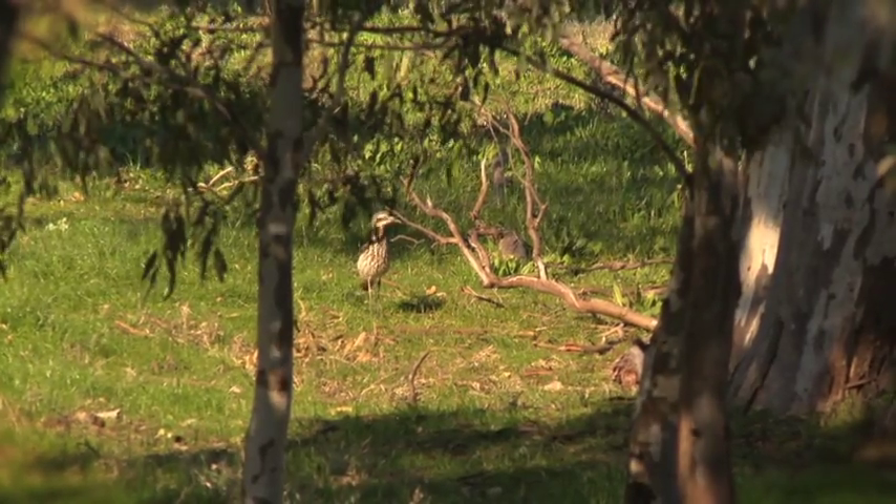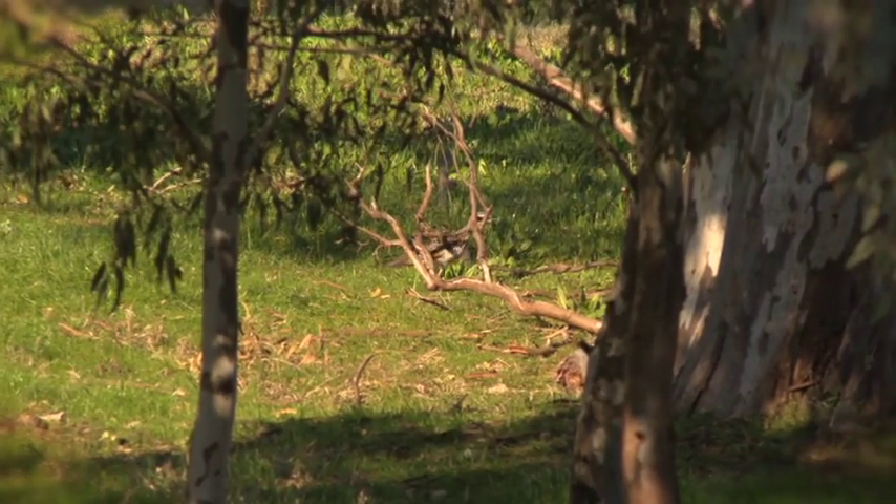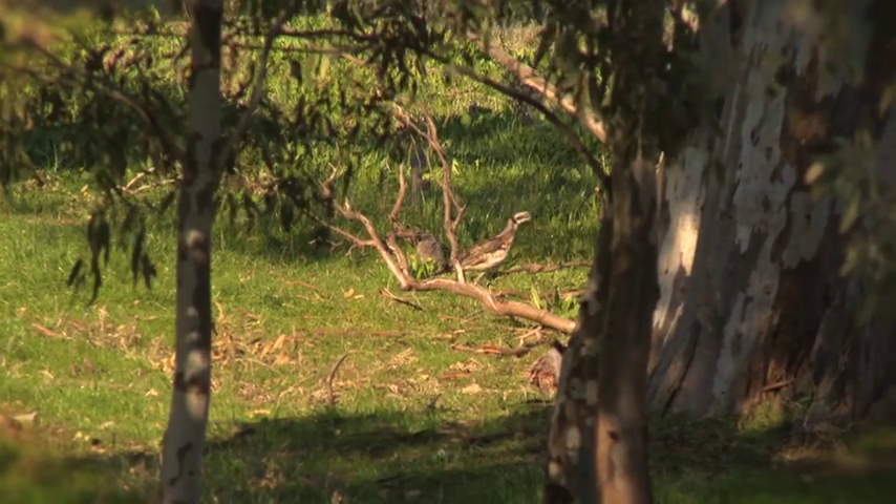It's great news that farmers, land care groups, schools, and communities have been working together to help protect this special bird. Dr. Dave's going to love this.